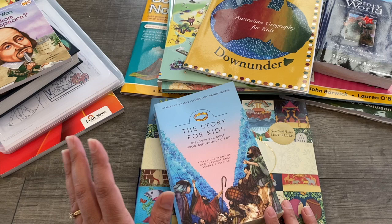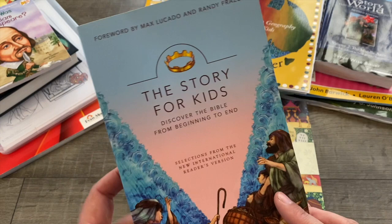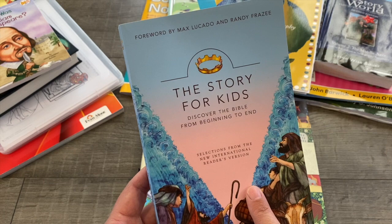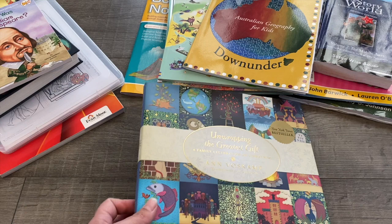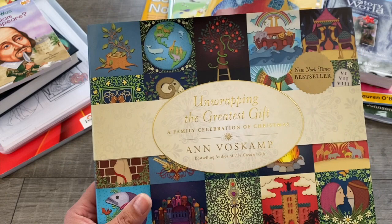For Bible, we are reading from The Story for Kids — we have a few more weeks left on this book, and I have a video sharing how I use it, so I'll throw a card up for that. We'll finish reading from The Story for Kids and also watch Superbook episodes that go along with what we're reading. As we get closer to Christmas, we're going to read Unwrapping the Greatest Gift by Ann Voskamp — we used this last year and will use it basically every year.